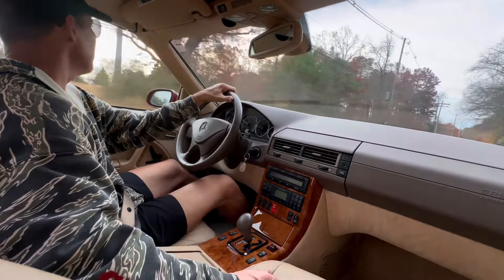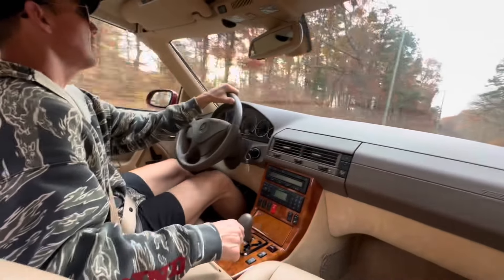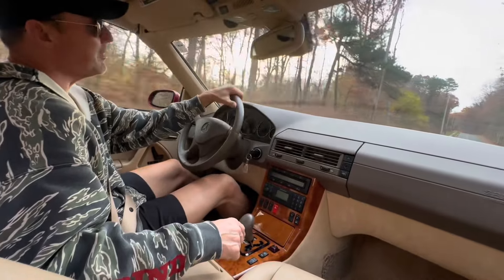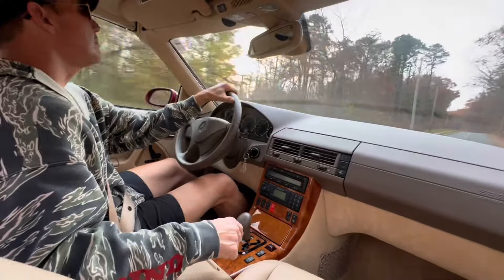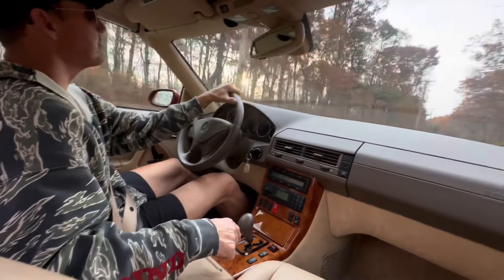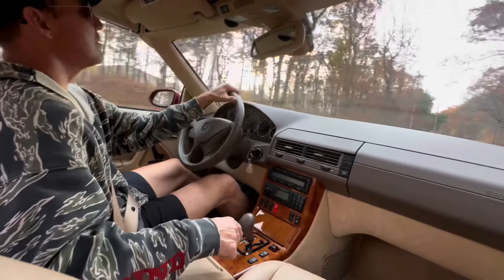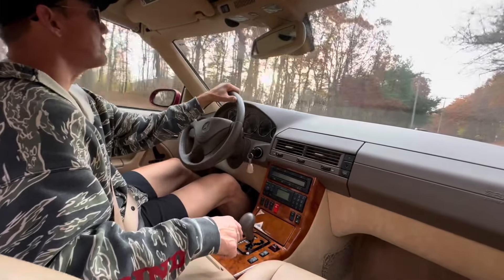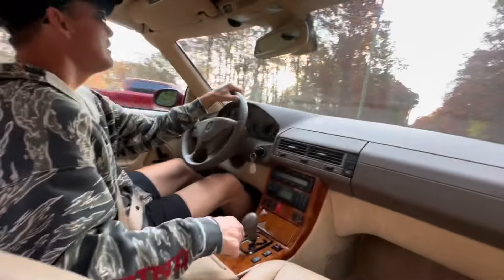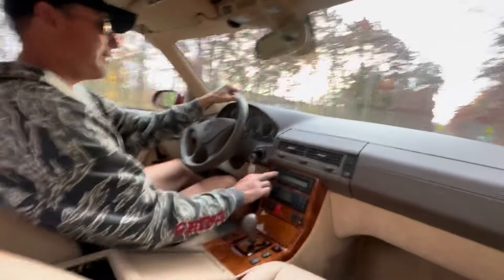We also did all fresh fluids and filters. The car runs and drives absolutely fantastic — silky smooth shifting transmission. Brakes are excellent; I can see there are brand new pads and rotors up front. Tires are Michelin Pilot Sport All Season with plenty of tread remaining. Just a great running and driving car.